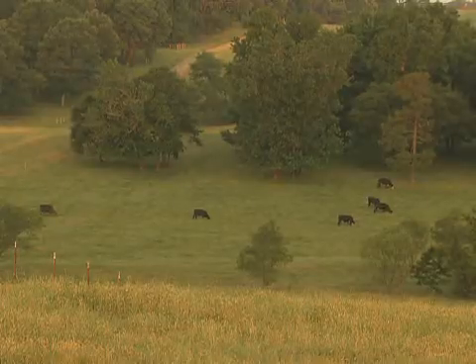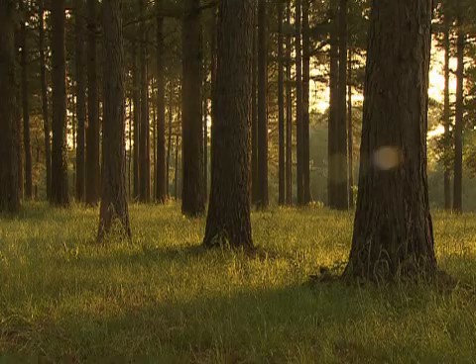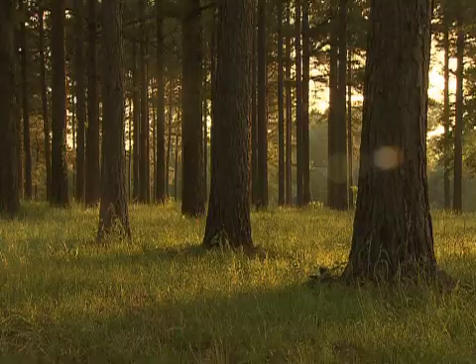This station is the only station that really covers that soil type, that topography, that type of land. There's a good bit of that land across the north part of the state and we try to do research that suits that land.